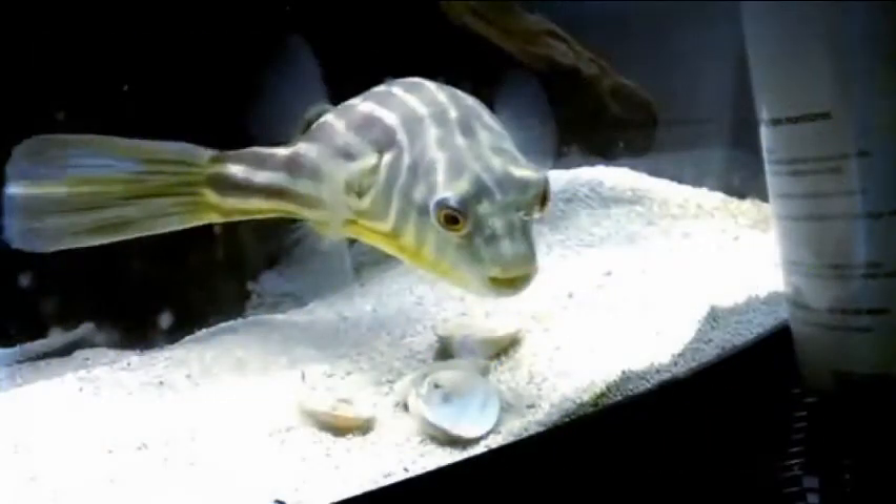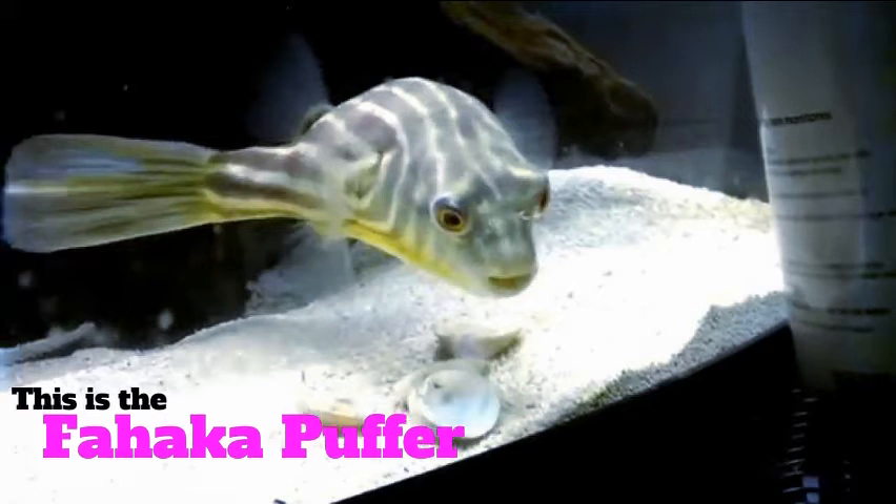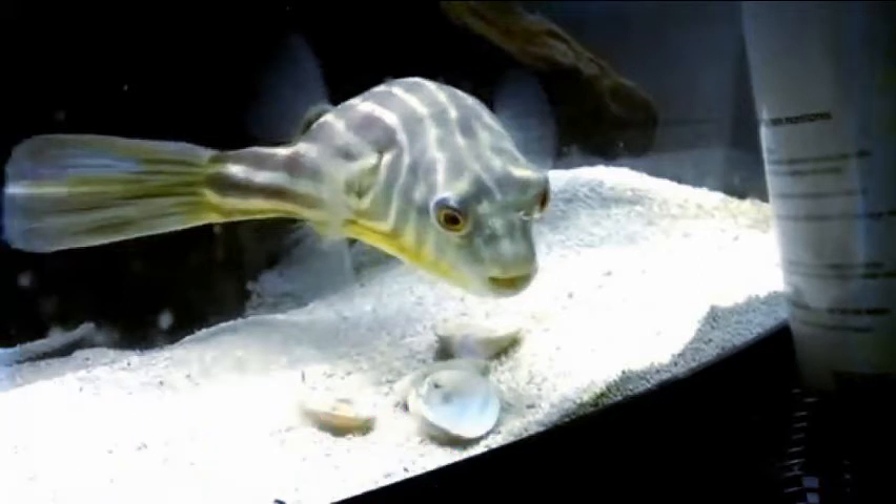Next we have the second largest puffer, which would be the Fajaca puffer. This one is actually the second largest freshwater puffer, for it grows to approximately 17 inches, which is just over a foot.